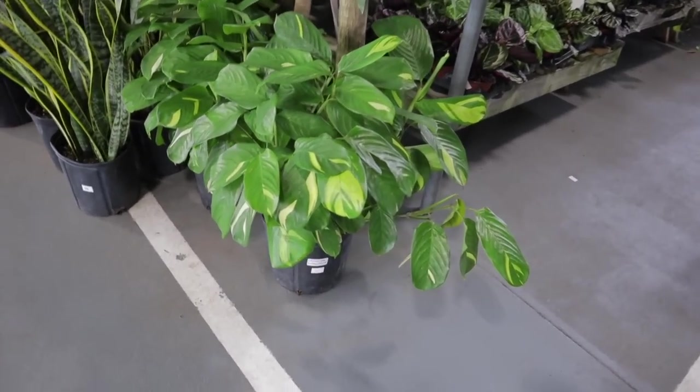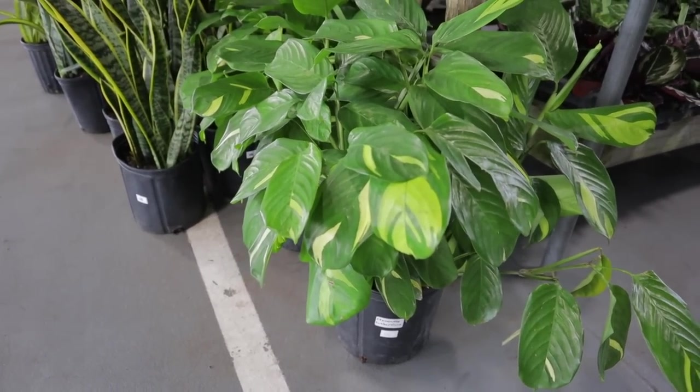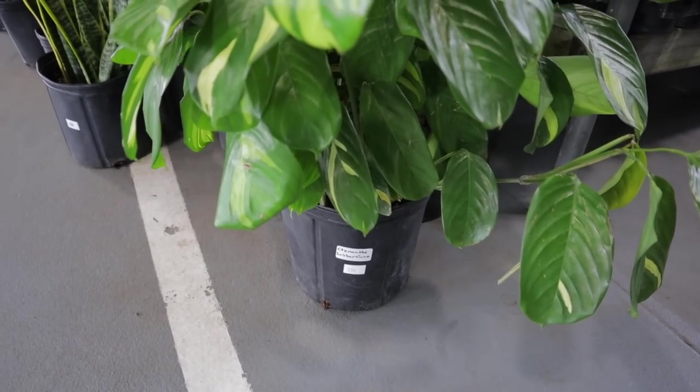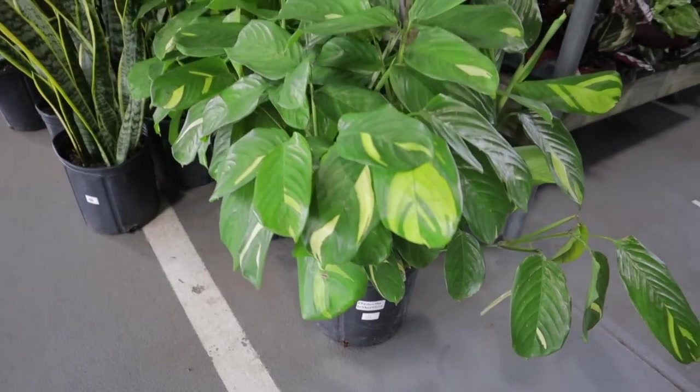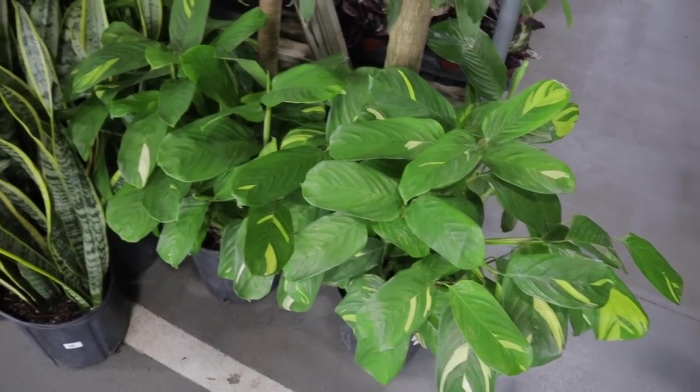They have the Ctenanthe — I really need to learn how to pronounce this plant because I really do love it. The Lubberiana is $34. I've heard it called a peacock plant, and $34 is a good deal. They have some nice-sized snake plants at $34 as well.